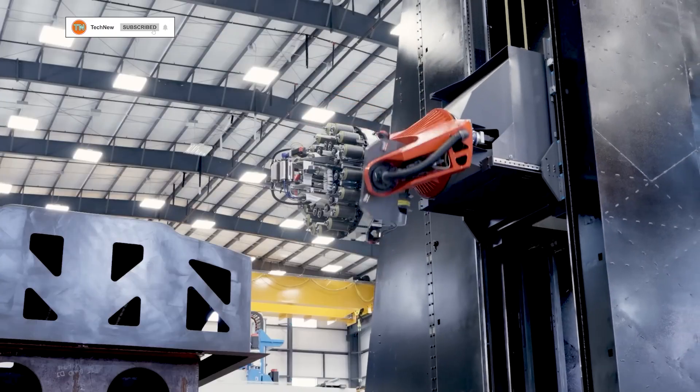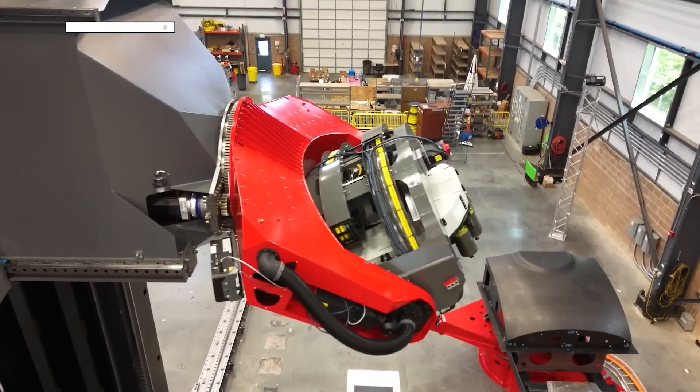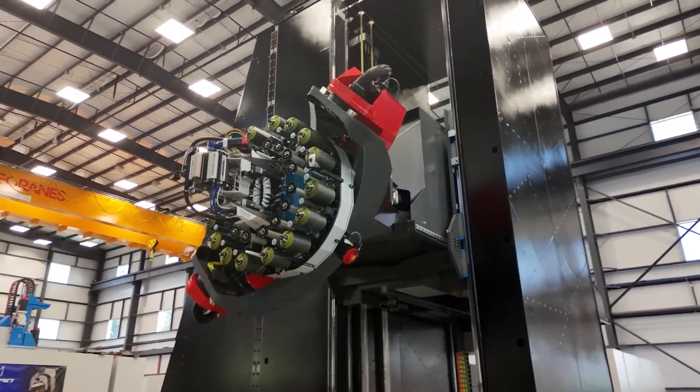By using the AFP machine, rocket construction time will be reduced by more than 150,000 hours.